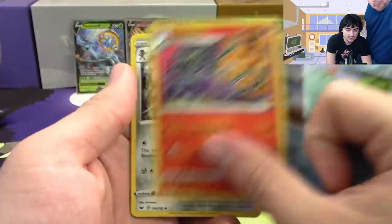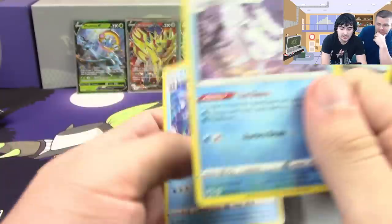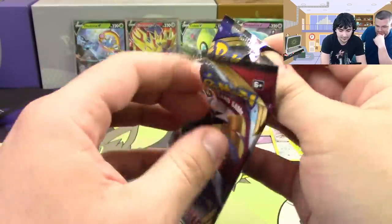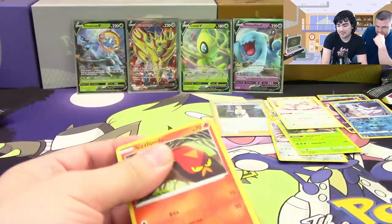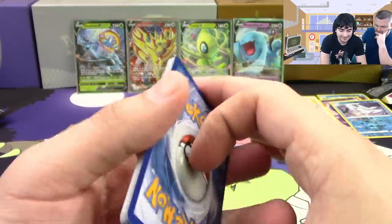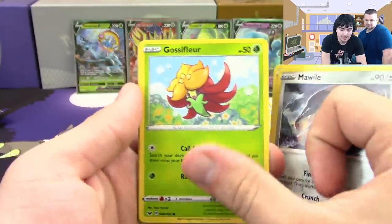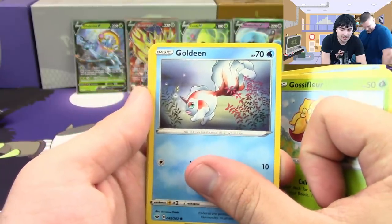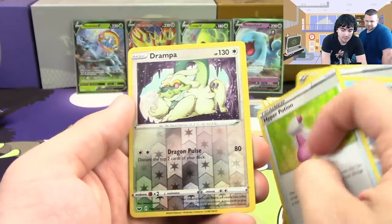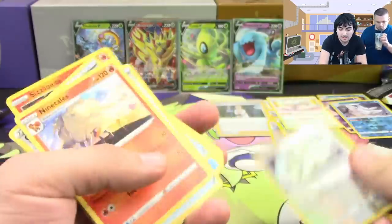Next pack: Minccino, Vulpix, Maractus, Roselia, Chewtle, Salazzle, Bisharp, Pokemon Catcher's back, a reverse Frosmoth, and Clefairy. Frosmoth was a pre-release promo — it's a very good card. Then: Sizzlipede, Snom — the almighty Snom — Mawile, Gossifleur, Goldeen, Crushing Hammer, Kingler, Hyper Potion, a reverse hollow rare Drampa, and a Ninetales.